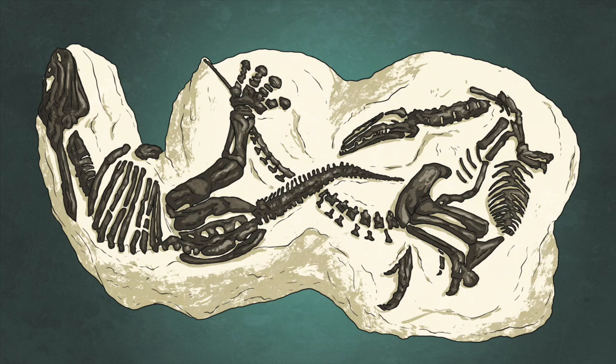A fossil is the preserved remains, impression, or trace of a once living thing from a previous geological era. Examples include bones, footprints, and DNA.